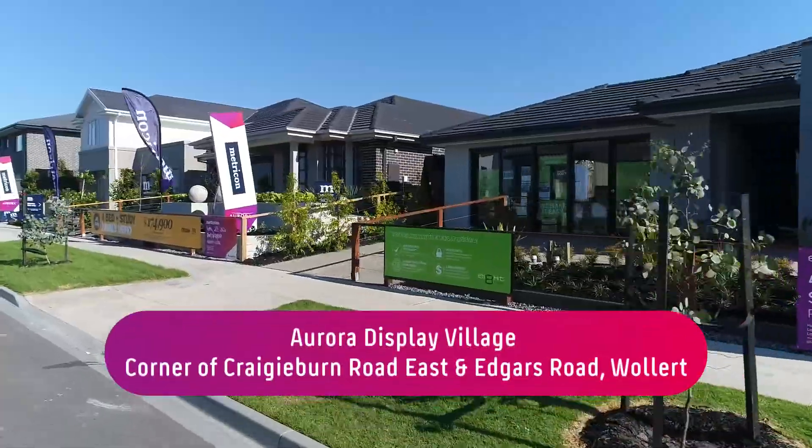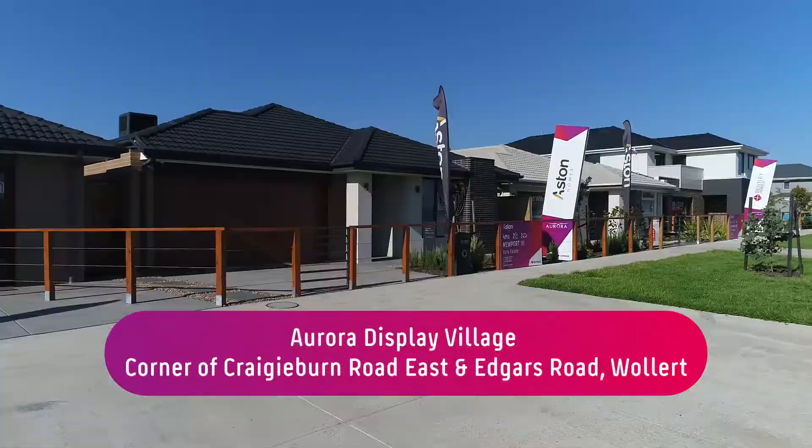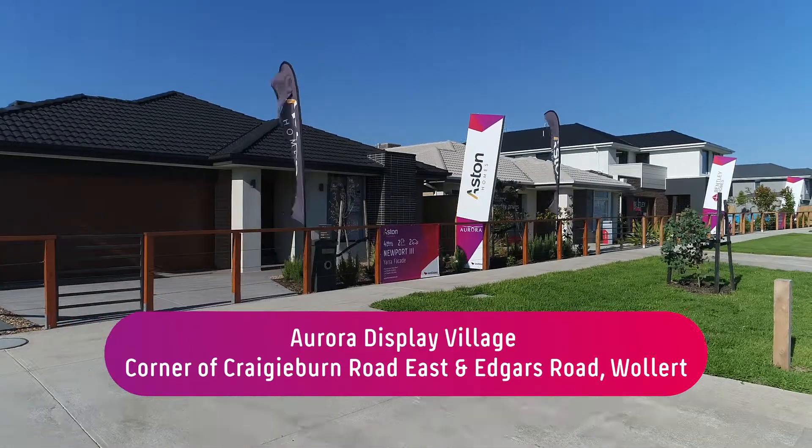The Aurora Display Village has over 30 brand new display homes from 19 of Melbourne's leading builders. We'll be talking to a couple of builders about why they're excited to be part of the Aurora project, and also give you some tips so you can best plan your next visit to our display village.